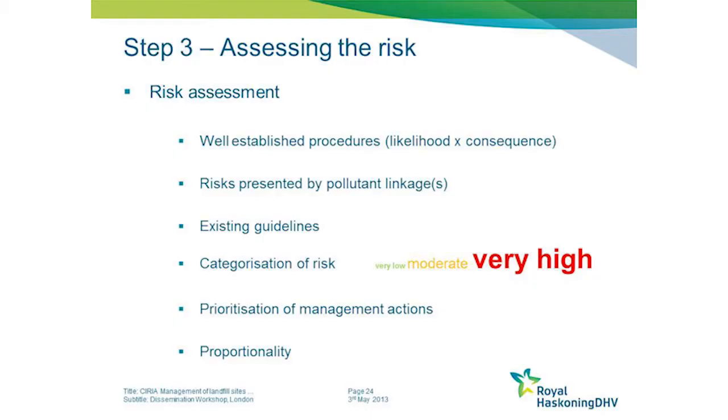I'm not going to dwell on this because I'm sure every organisation represented here has its own internal risk assessment procedures. They are well established and I'm sure all define risk as the product of the likelihood of its occurrence and the consequence of its occurrence.